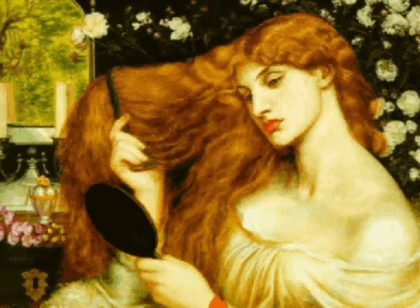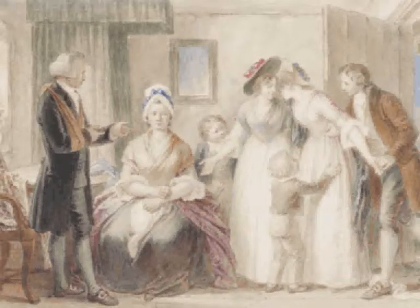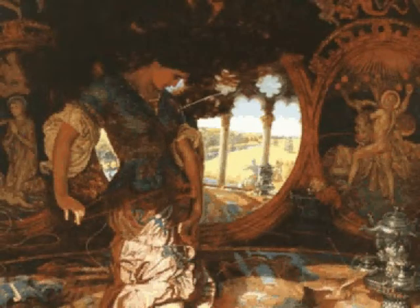The Victorian age was decidedly interdisciplinary — an age where art and literature went hand in hand. The 1830s and 1840s saw a vogue for literary paintings, whose themes were taken from English literature, especially from the previous century. Paintings depicting scenes from Sterne, Goldsmith and Pepys were particularly popular,